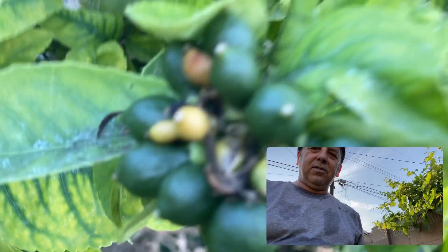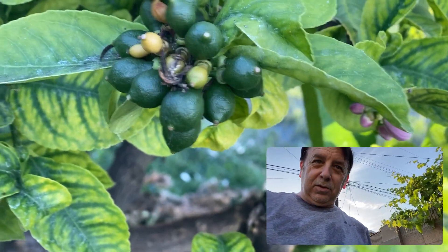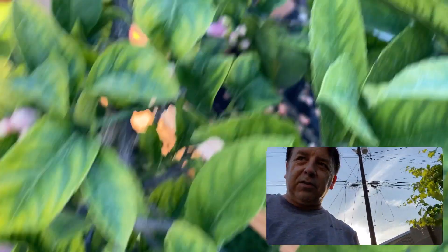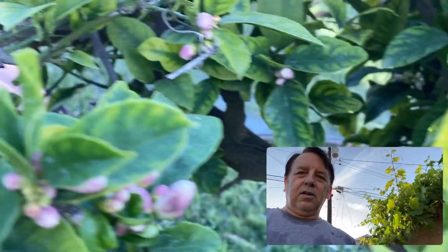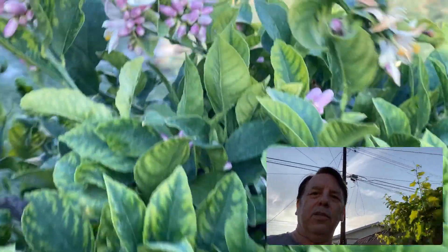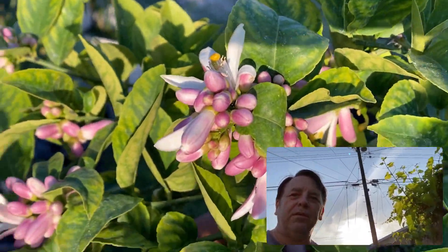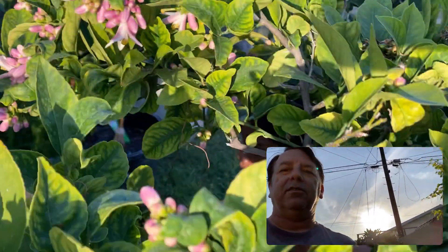Right here, check this out. These are going to be lemons right there. So all these flowers that are blooming — every single one of them, and there are numerous — are all going to be lemons. So if you guys want lemons in your Coronas, you know where to come.